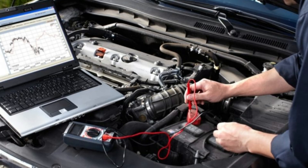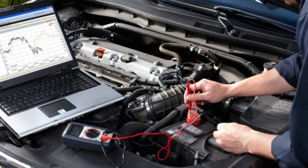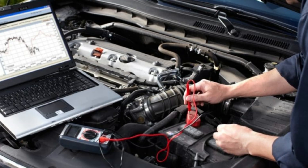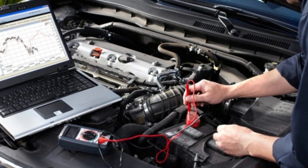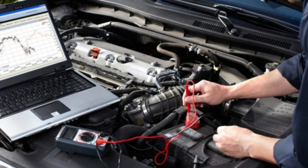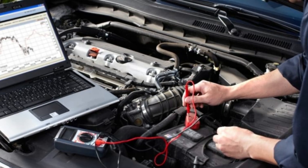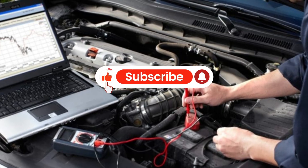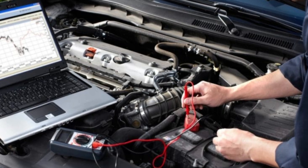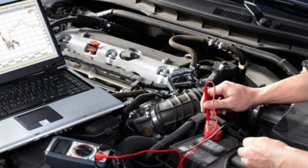And that brings us to the end of our list of 10 symptoms related to the crankshaft sensor. Spotting these early can save you big trouble. If you've seen any of this, get it checked. Share your experiences in the comments, and like and subscribe for more auto insights. Drive safe — see you next time.